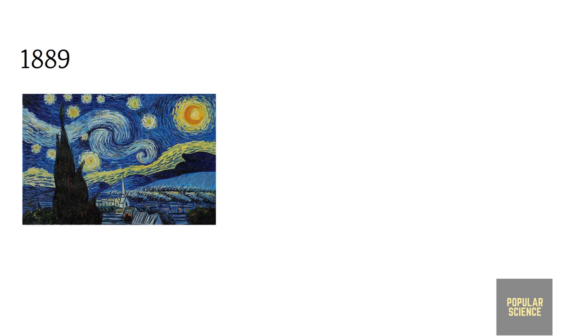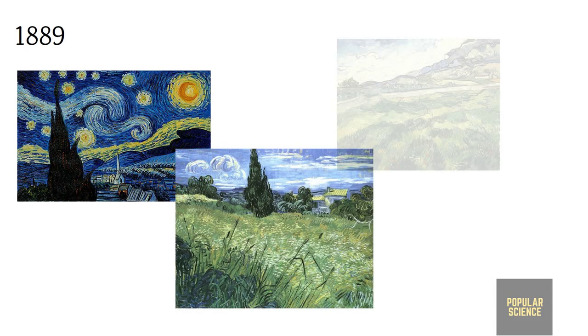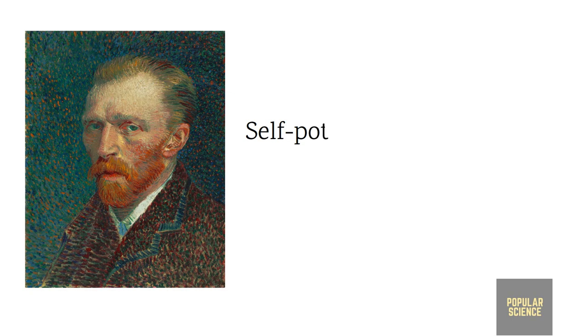Van Gogh drew the Starry Night and these other paintings in 1889 when he was mentally ill and admitted into an asylum. It is very astonishing that during his most turbulent period — while dealing with mental illness — he mirrored nature's turbulent flows without any modern technology or knowledge, with mathematical precision in his paintings.